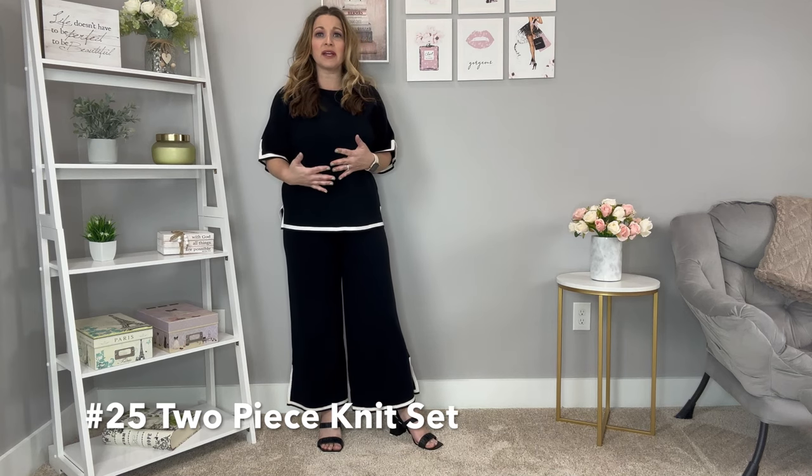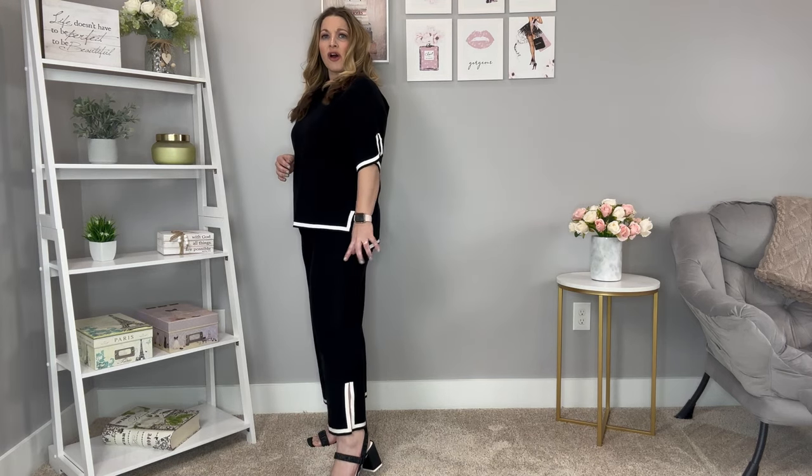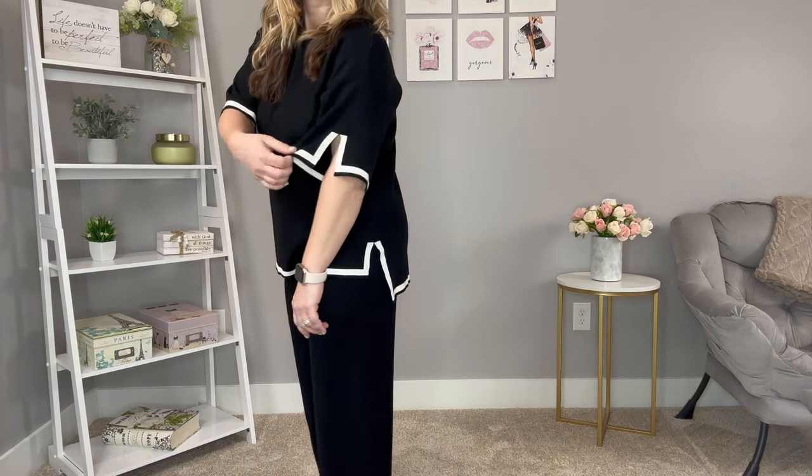Moving on to another great two-piece knit set that can be a little bit dressier — I've styled it with heels. It has a contrast outline throughout which gives it a more luxe look. The bottoms are cropped with a slit on the side with a contrasting color. The top has slits on the sides, the front is a little shorter than the back, and there's a slit detail that mimics in the sleeves as well. The contrasting trim gives it an elevated look. Runs true to size in a medium — a light to medium weight knit. It also comes in a long-sleeve version.